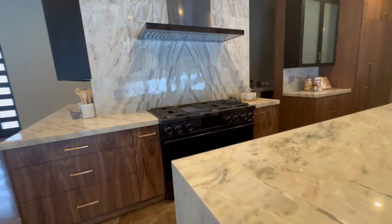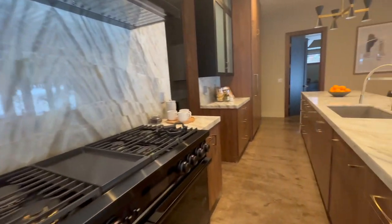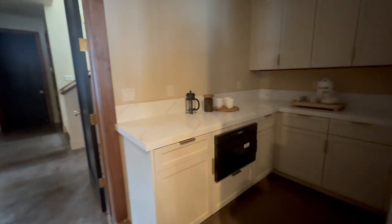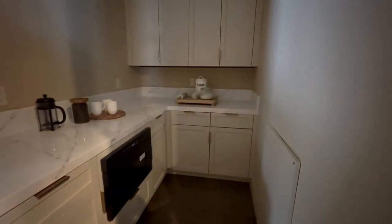48-inch range. This is really, really beautiful. It has a butler's pantry right here — just gorgeous.